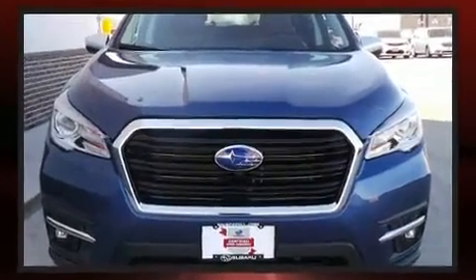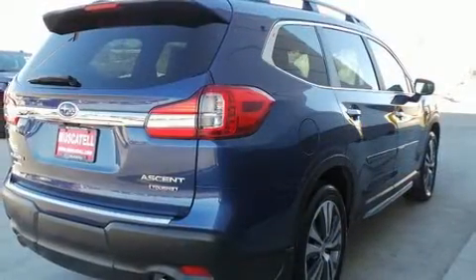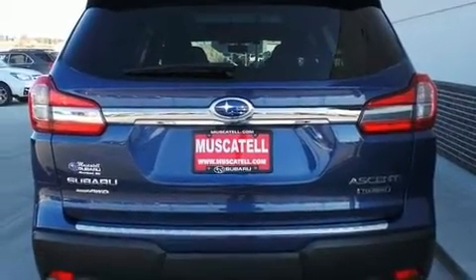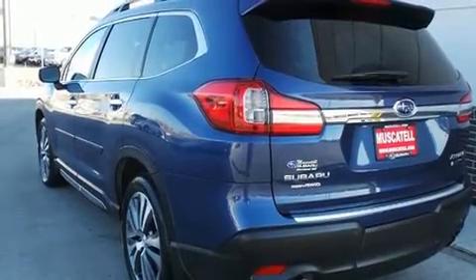Subaru prioritized practicality, efficiency, and style by including leather upholstery, power door mirrors and heated door mirrors, and seat memory. You and your passengers will enjoy the stereo system, which includes a CD player with MP3 capability and 14 speakers, yielding maximum audio versatility.